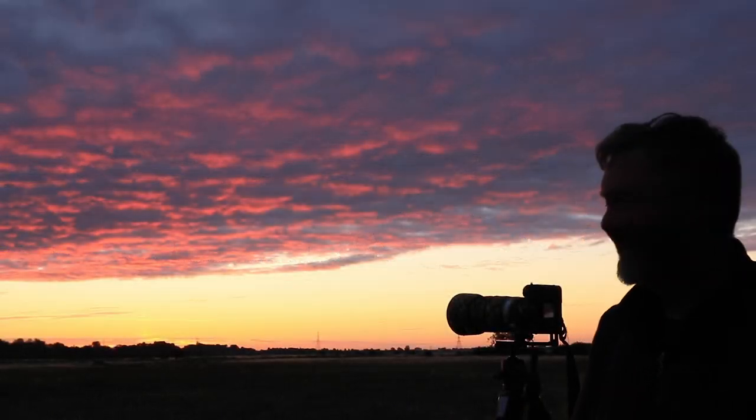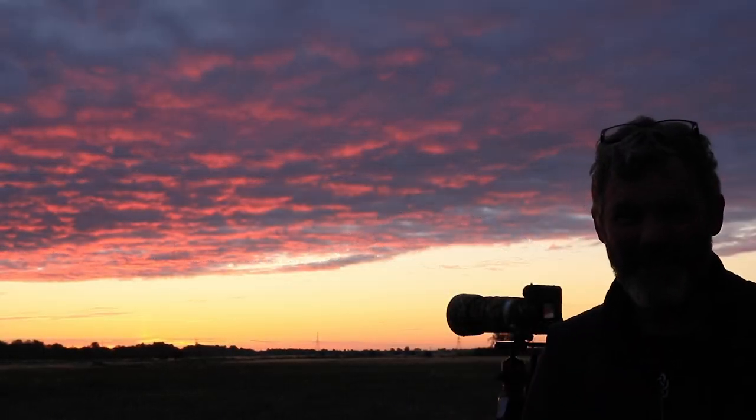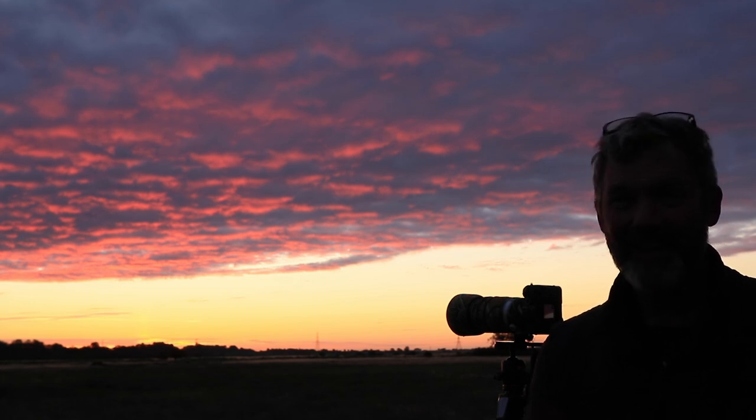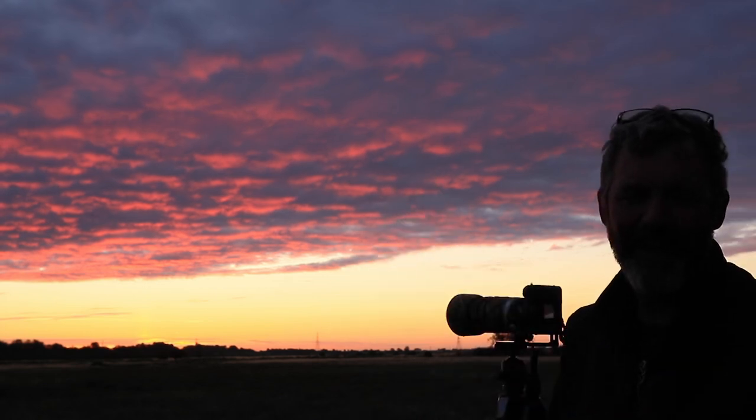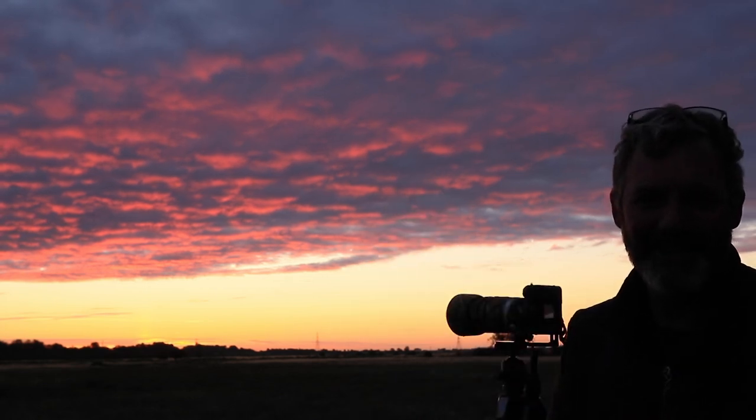Good morning — what an incredible start to the day. Sorry I'm in shade at the moment, but I wanted to show you guys this sky. How incredible is this!